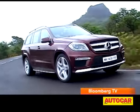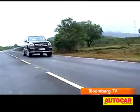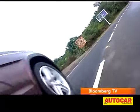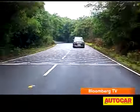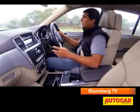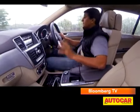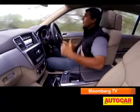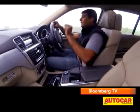Instead of giving your adrenaline glands a workout, the GL prefers to relax your heart rate. The hushed cabin and great straight-line stability mask speed very well. The GL's adjustable air suspension lowers ride height by 15mm at highway speeds and also levels the ride height depending on the load. The old GL's ride quality was soft — a bit too soft — but on the new car it's a lot more controlled, soft still and very comfortable, but without being wallowy or too floaty. You will feel a couple of bumps thunking through every now and then, but that's more to do with the 21-inch wheels offered as standard on the first 100 cars.